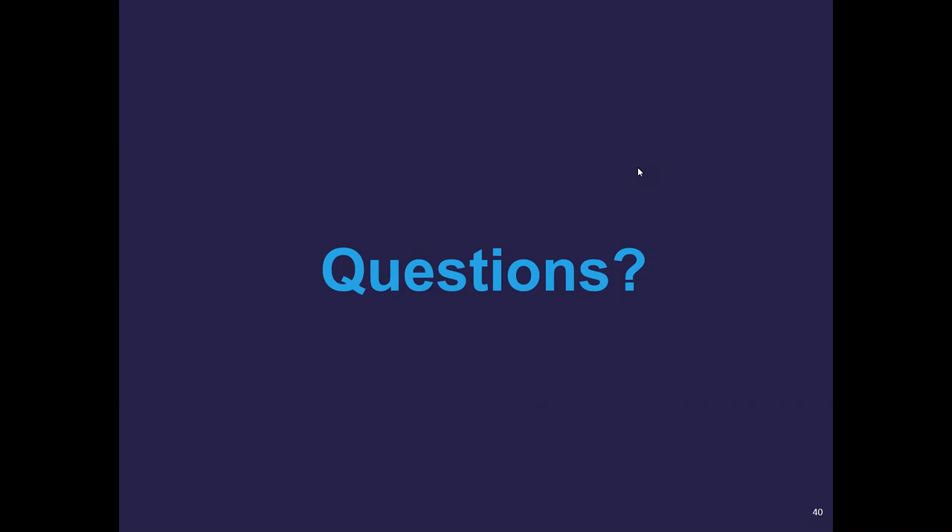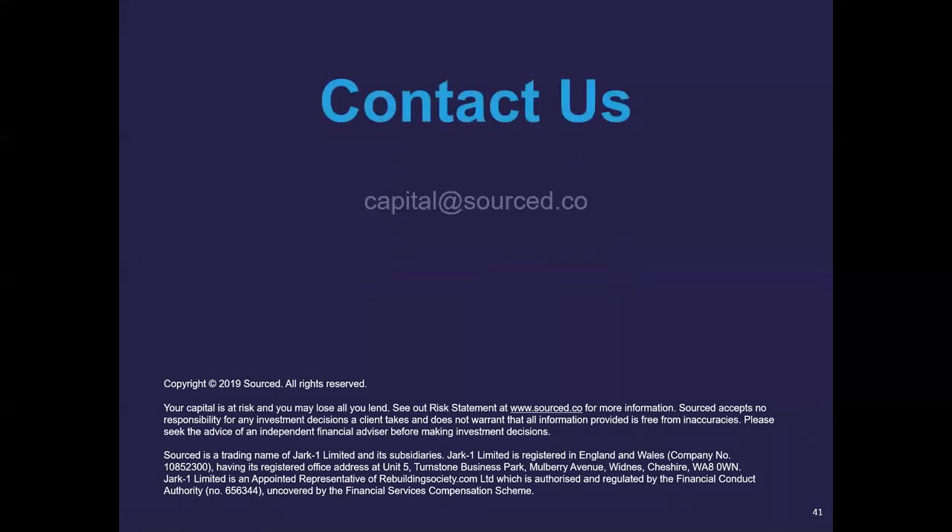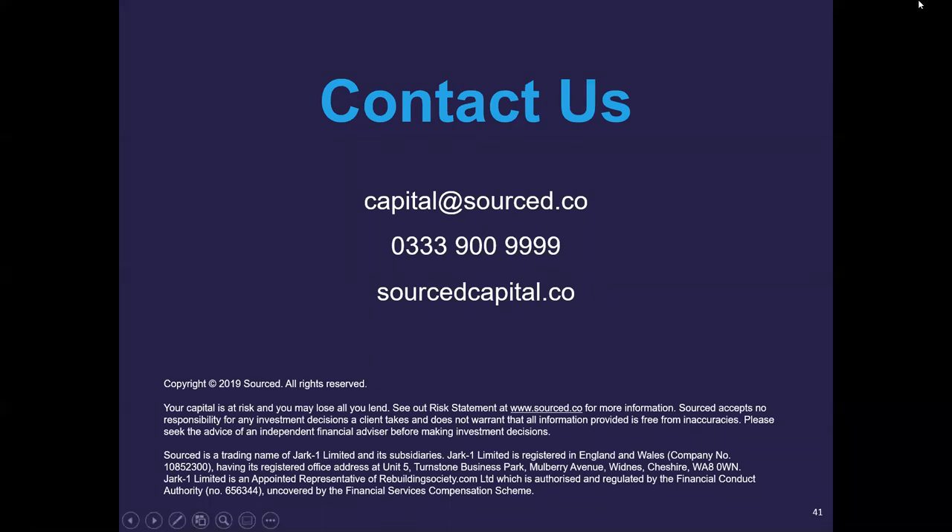I just want to thank everybody for their time. I hope you've learned something that will help you identify an investment property for your SSAS. If you do have any questions or queries, the next slide will give you our contact details. If it's not about the peer-to-peer, if it's about buying a property, we'll pass you over to the relevant people in our network. If you are looking for an investment property to purchase, my recommendation is to look at the Source to Order service, because it's a great tool to use.